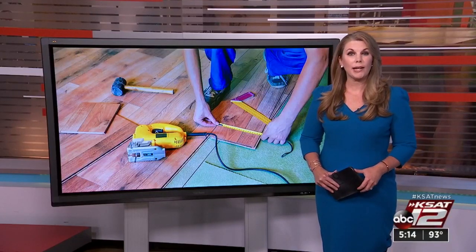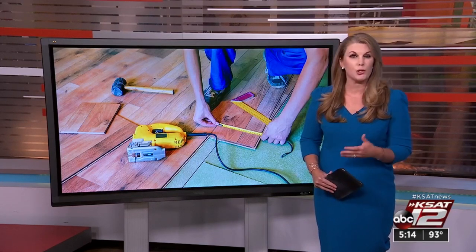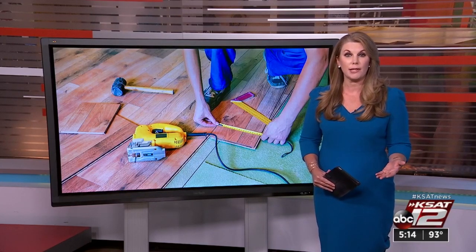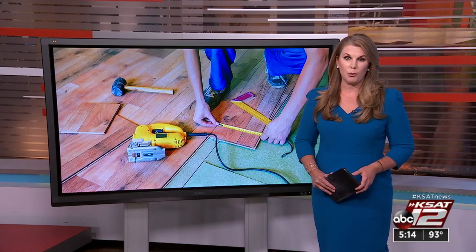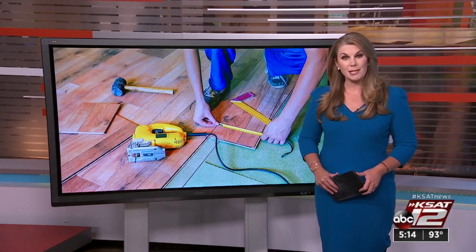If you have an outdoor deck or patio, chances are it's gotten a lot of love over this past year. Maybe you've even spruced it up to make it a year-round living area. 12 On Your Side's Marilyn Moritz tells us how to keep it looking good, and even more importantly, how to keep it safe.